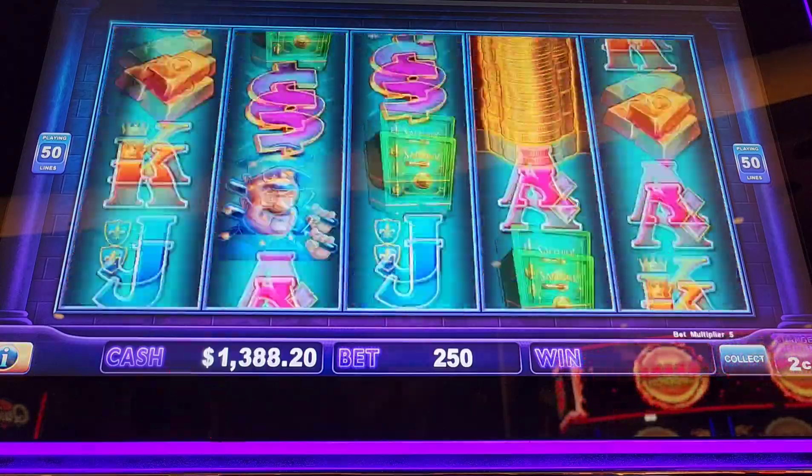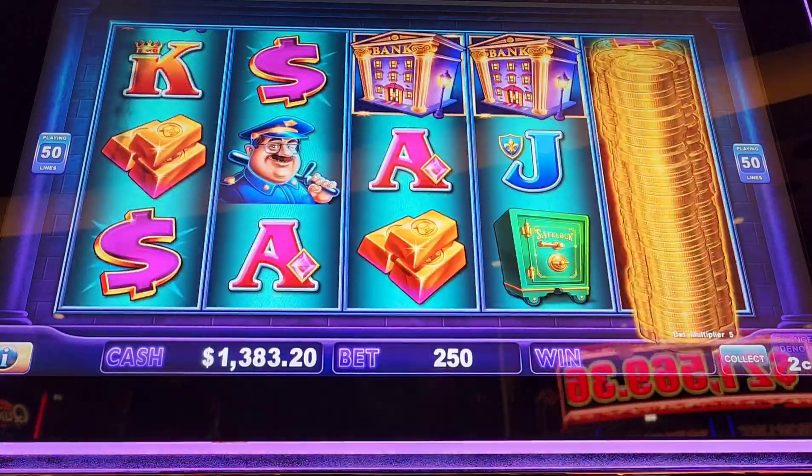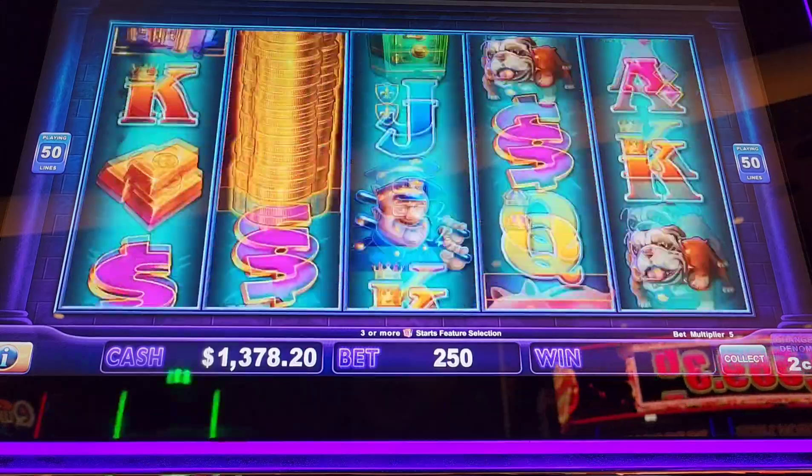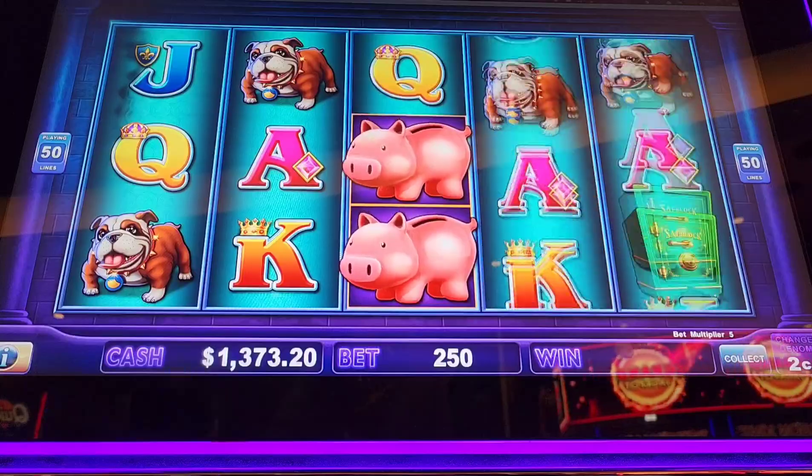So I only put $200 in here. Needed a good hit — I've been on a bit of a losing streak the last few sessions.